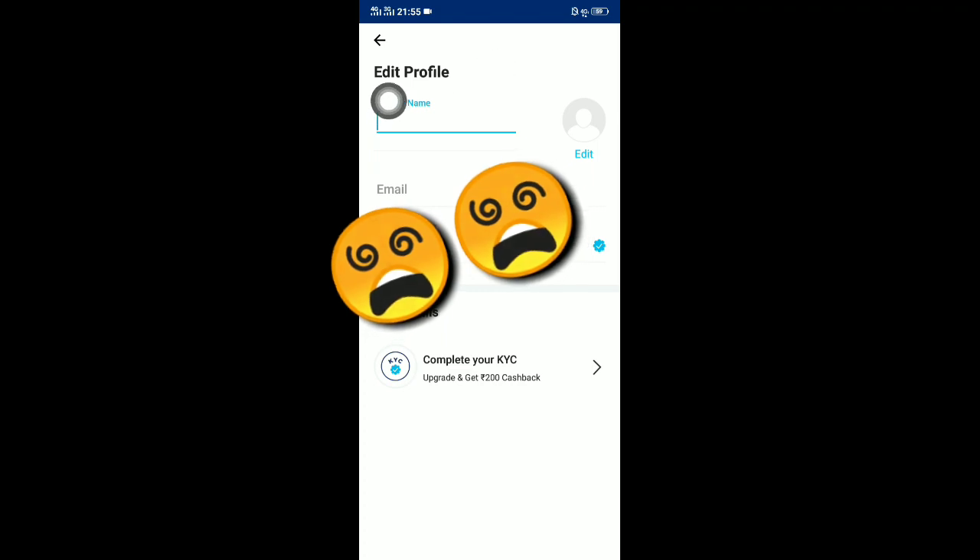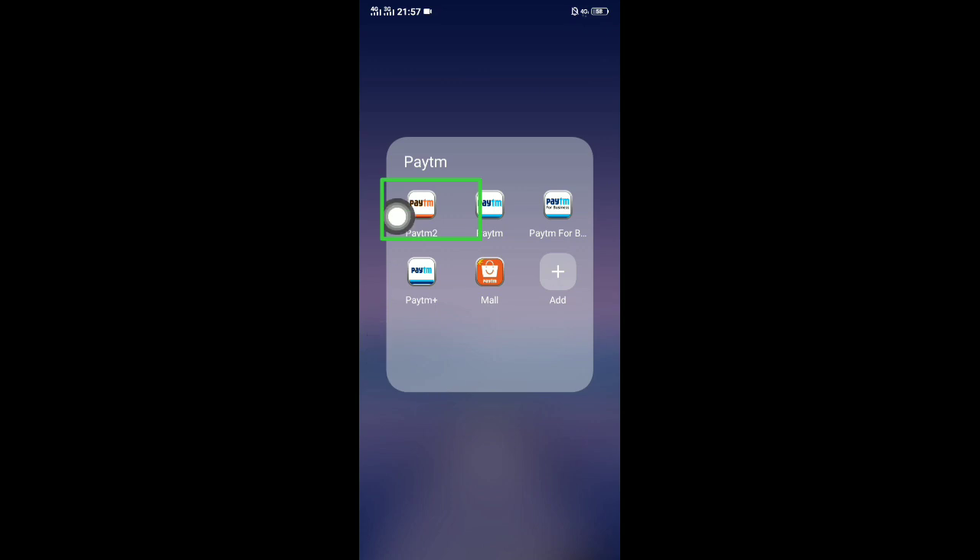If you go to edit profile in the current Paytm app, you'll notice they are only asking for a display name — they are not asking for first name and last name. So I'll be giving a link in the description. Open and download that APK from Google Drive.